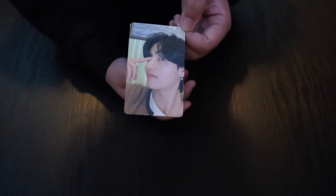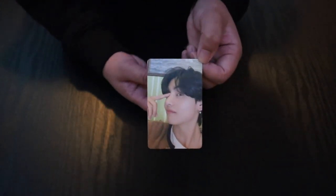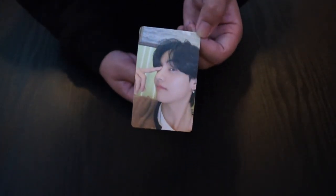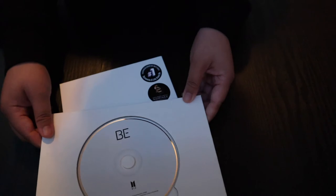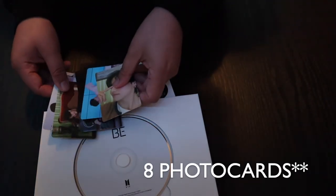It's okay, at least I have an extra. I might do a trade — I'll try to post it in some group. But yeah, this is the random one — we have another V. So that's all for the unboxing guys, and that's everything inside the B Essential album. There are seven photocards.